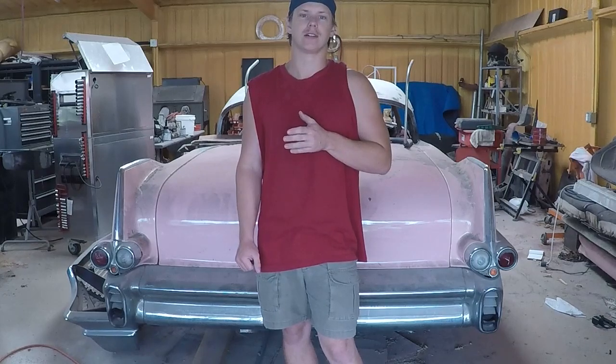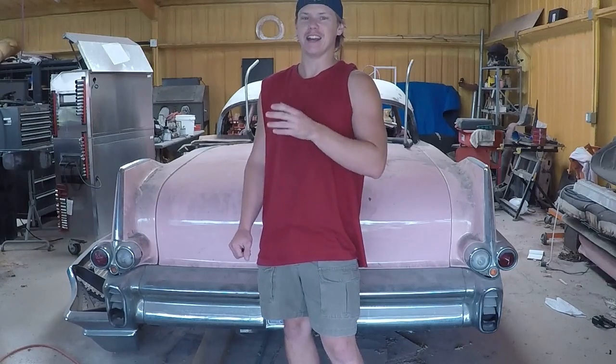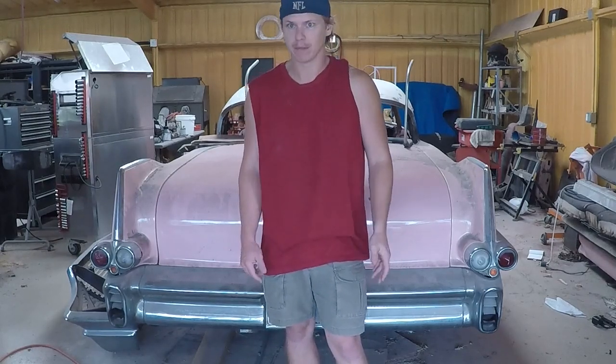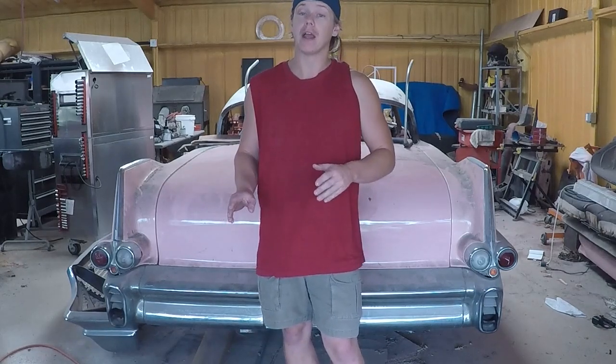So my particular specialty is the wham bam thank you ma'am job. That means I come in, I get it going fast. It ain't going to be perfect, but it's going to be at least driver quality. So that's what I'm going to be doing on this in the next few weeks. I'm hoping to have it painted and back together in six weeks.